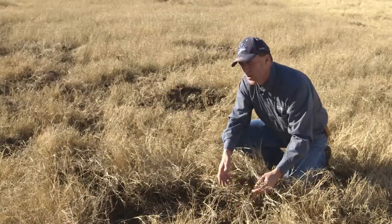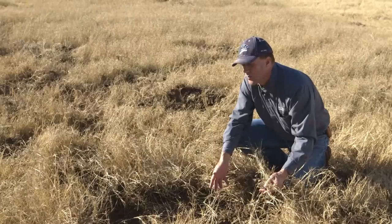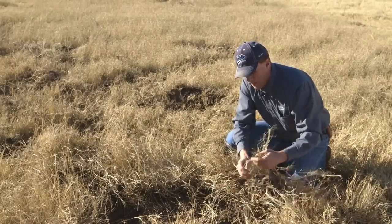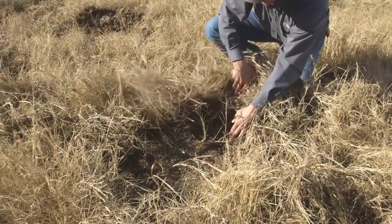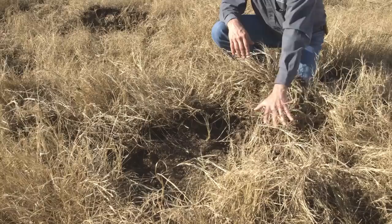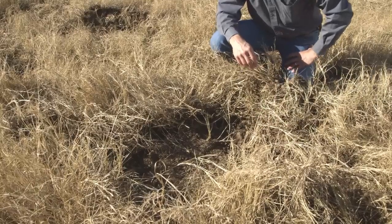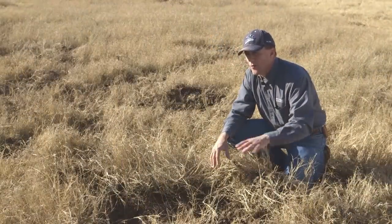Of course, they're also after grubs and other insects that occur in the soil associated with these Bermuda grass meadows. You can see this is a pretty deep depression — the soil surface is about six to eight inches down where the wild pigs have rooted up, leaving these big giant divots scattered all over the property.